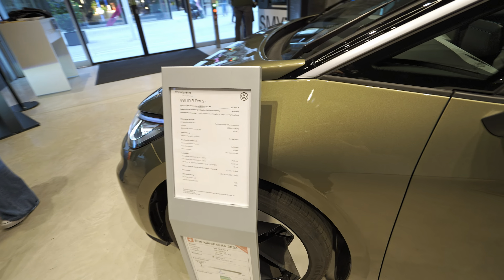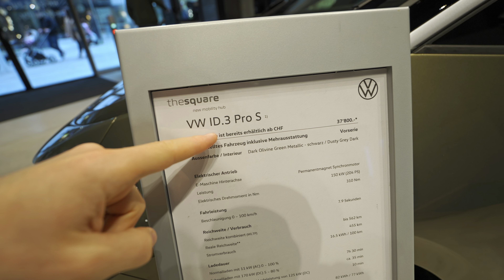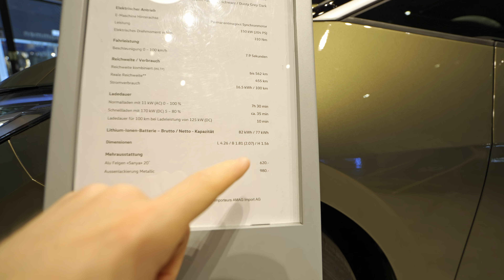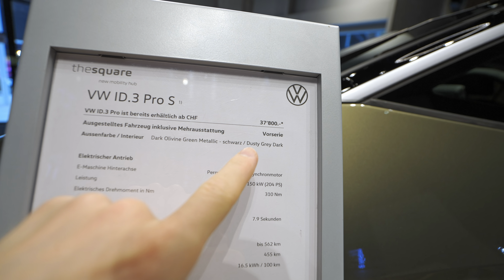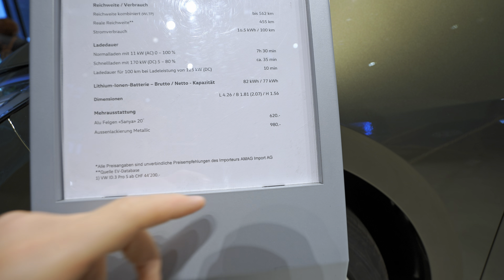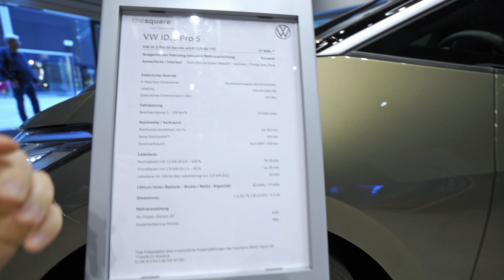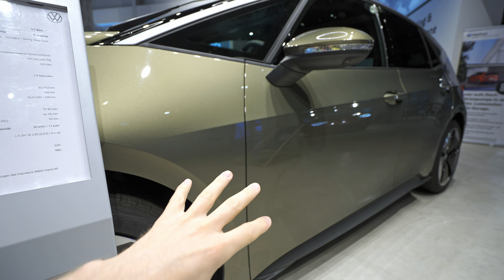Let me give you some technical data and pricing. This version I have with me is the top-end version — the ID.3 Pro S. It comes in only two versions: Pro and Pro S. The S is the performance model with a bigger battery: 82 kWh gross capacity, 77 kWh net. The price here in Switzerland starts at 37,800 francs. Options include 20-inch rims at 620 francs, and this beautiful Dark Olivine Green Metallic color, which is also new on the car.